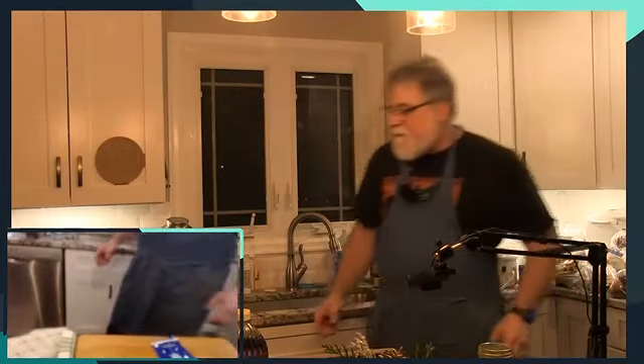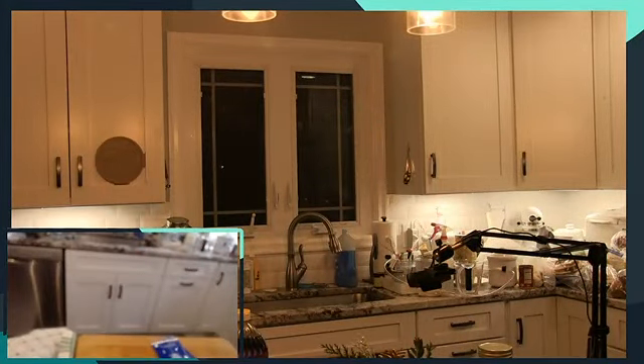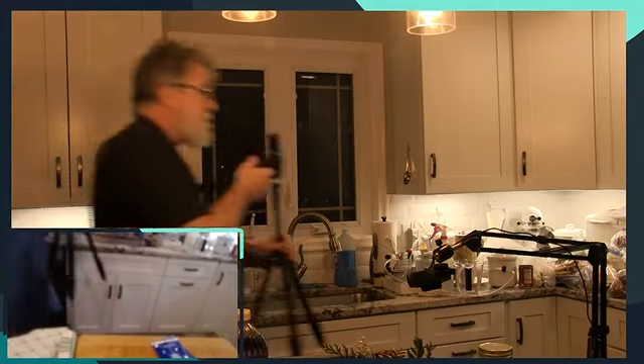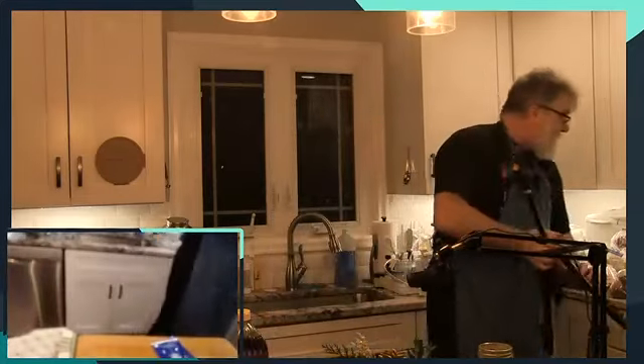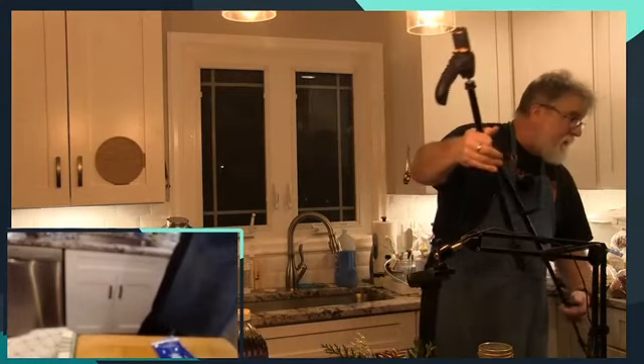So let me go get another camera because we can do this now. I'm not sure Streamlabs is going to let you — Streamlabs has been not cooperating tonight. Then again, it's free, so how am I going to complain about that?